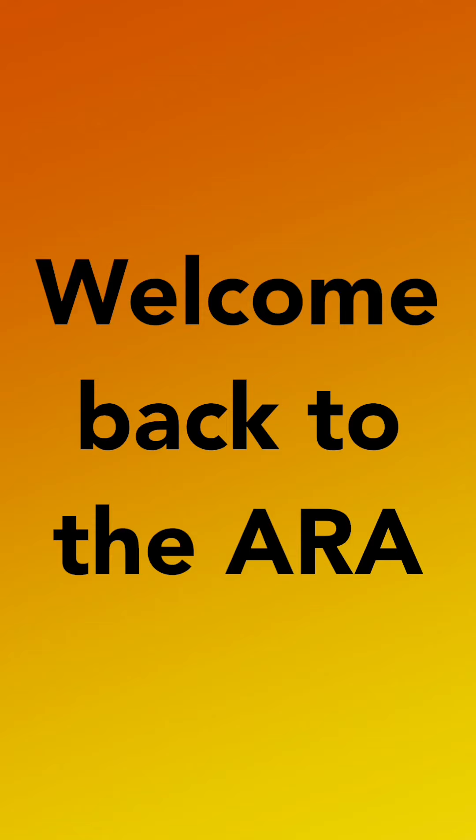Welcome back to the A.R.A. Today we are going to be showing you our pin collection. But before we get started, make sure you like, subscribe, and turn those post notifications on. Here's your video.